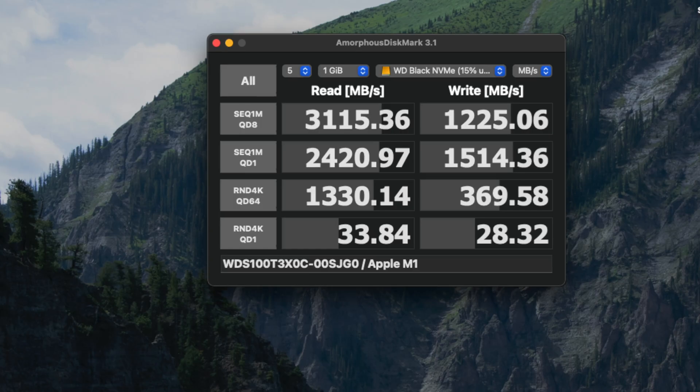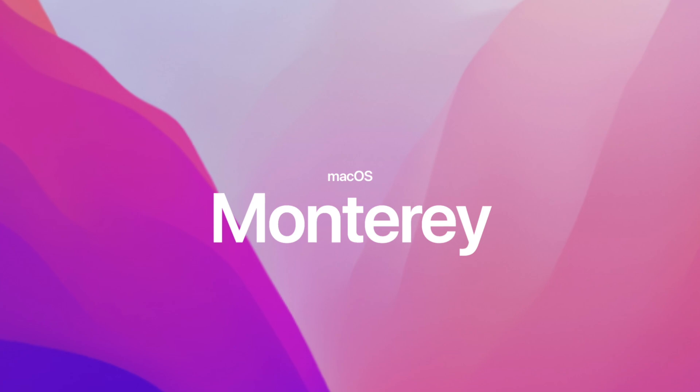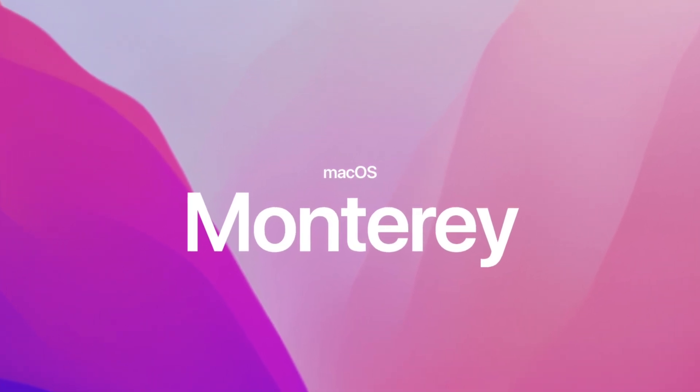All right, you beautiful humans. If you didn't get enough of my testing of the Thunderbolt 3 performance on the M1 Max, how about if I actually installed Monterey — the developer's beta — to see if it actually offers up any improvements like we actually saw on iPadOS 15.